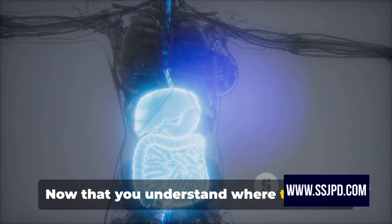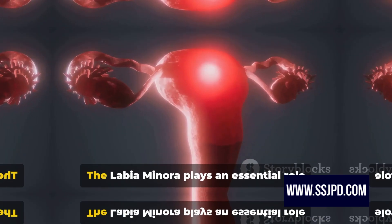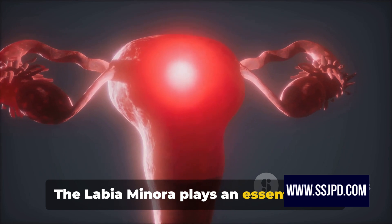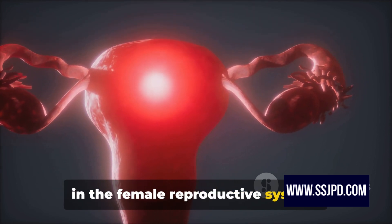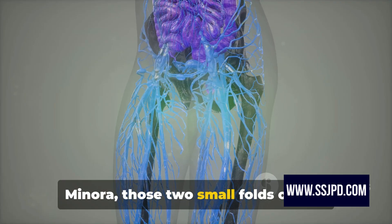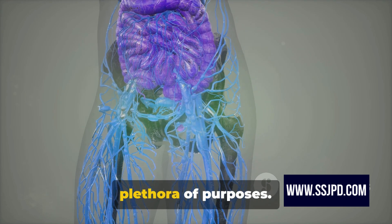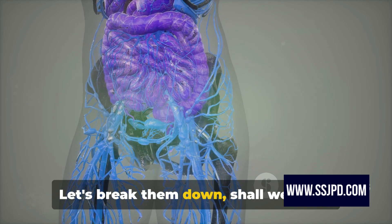Now that you understand where the labia minora is located, let's move on to its functions. The labia minora plays an essential role in the female reproductive system. The labia minora — those two small folds of skin located within the labia majora — serve a plethora of purposes. Let's break them down.